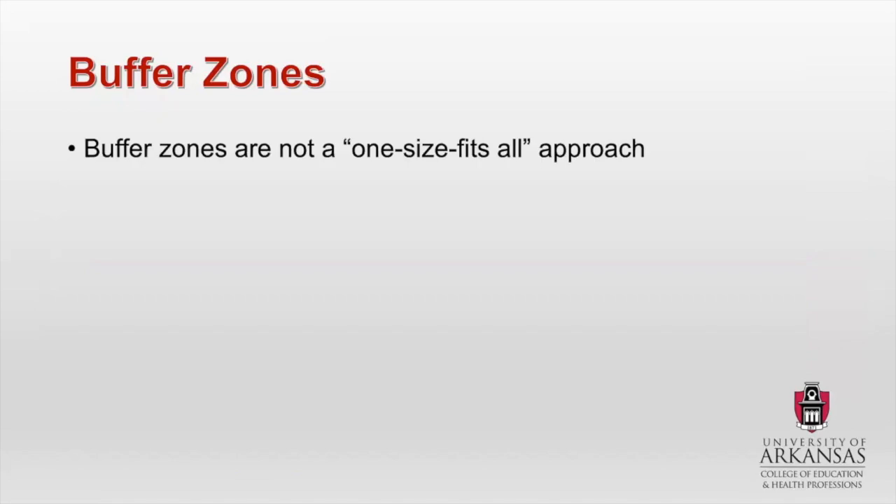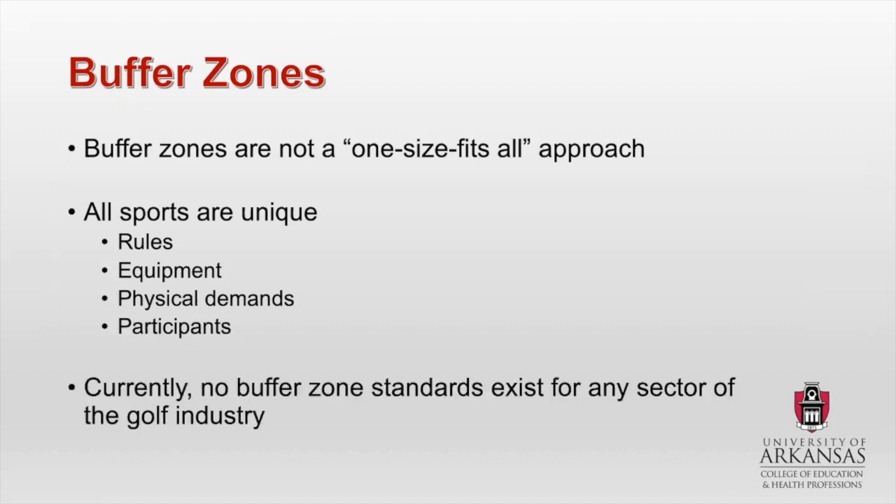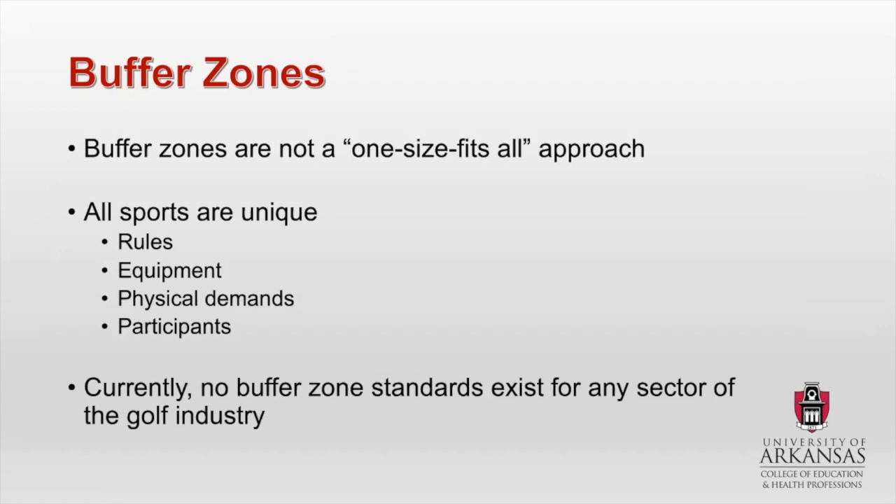Buffer zones, however, are not a one-size-fits-all approach. A basketball court and a golf course are totally different things. All sports are unique — they have different rules, different equipment, different physical demands, different participants. And there are no buffer zone standards that currently exist for any sector of the golf industry. The reason I don't have any pictures of buffer zones on golf courses is because that doesn't really exist. There are no standards that currently exist, and we'll dive into that a little bit more.